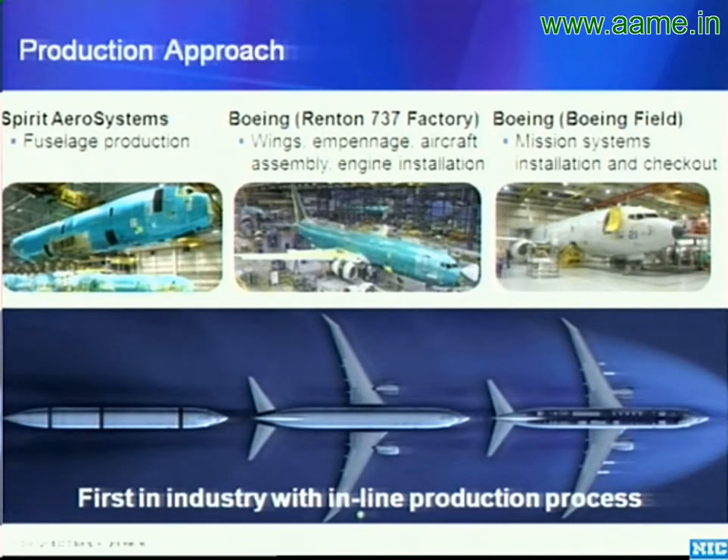This airplane goes on a sled, and it is one of the only moving production lines for a commercial aircraft of its size in the world. The other is another Boeing aircraft made up in Everett. It is a moving production line.